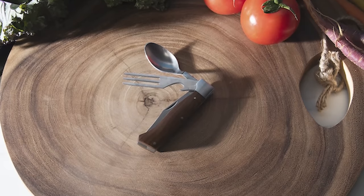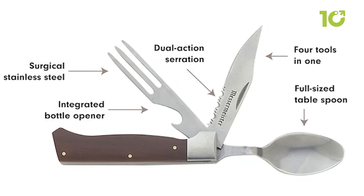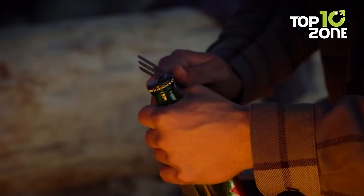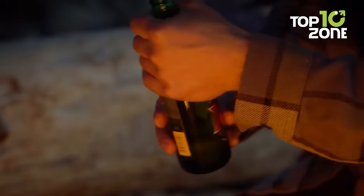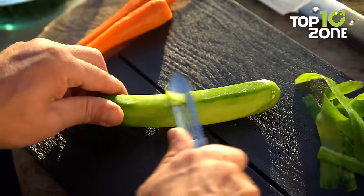The folding camp utensil is another essential tool in this collection. Its compact design houses a full-sized spoon, steak knife, and fork, as well as a bottle opener. This utensil is great for dining outdoors and makes eating on the go a breeze. The collection also comes with a fillet knife, peeler, and cutting board.